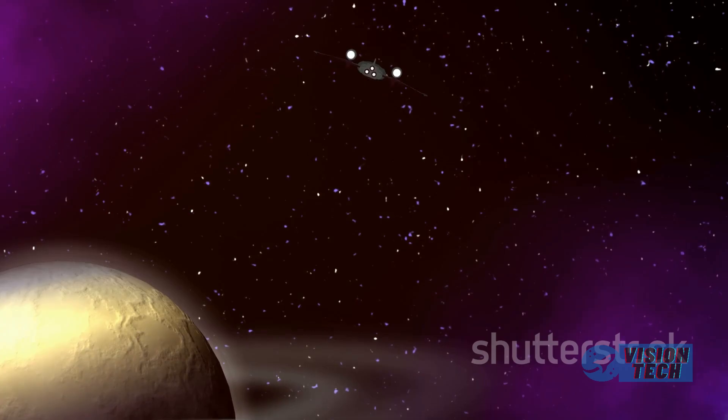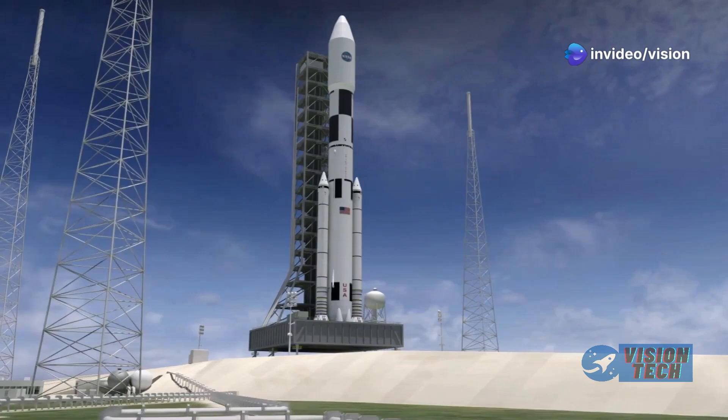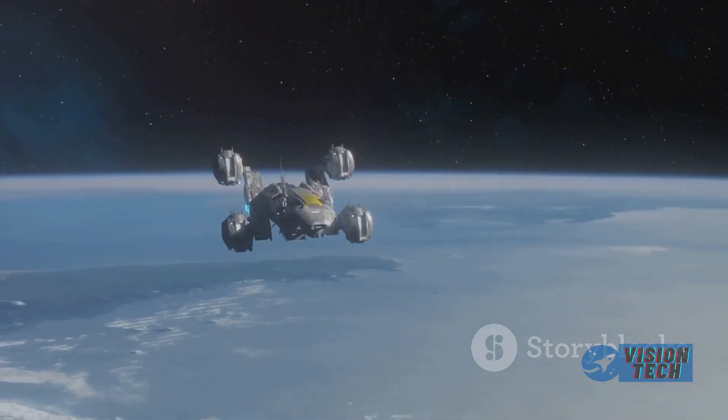Overcoming these regulatory hurdles is just as crucial as engineering innovation. This ongoing investigation and scrutiny reflect the rigorous safety standards required for human spaceflight programs.